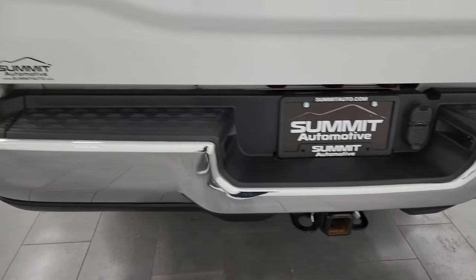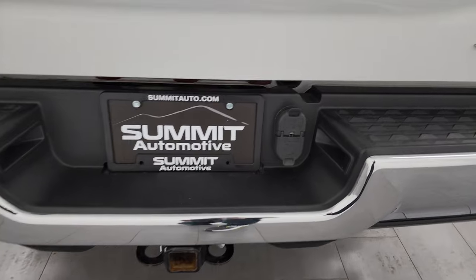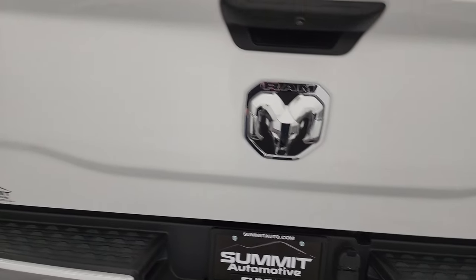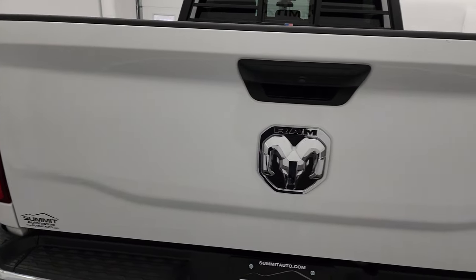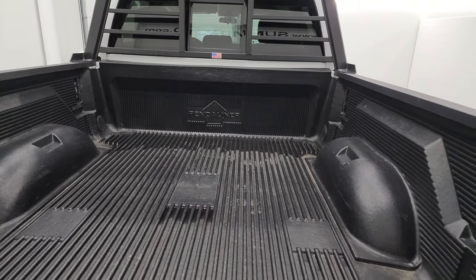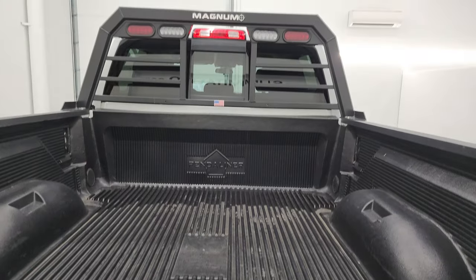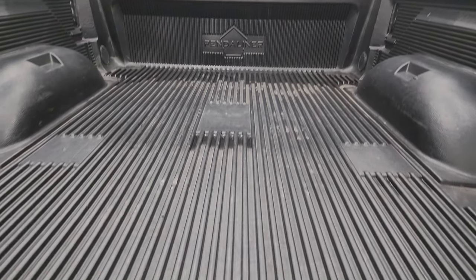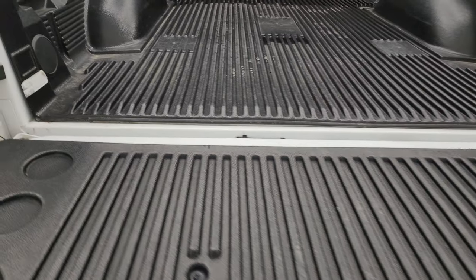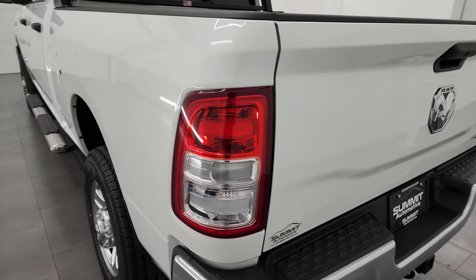Coming around to the back, the rear bumper is in great shape. It does have a full towing package which includes a receiver hitch, four-pin and seven-pin wiring. The tailgate is in very nice condition as well and does have a locking tailgate. There's a drop-in bed liner and you get a headache rack up there. The bed liner goes onto the tailgate which is really nice.